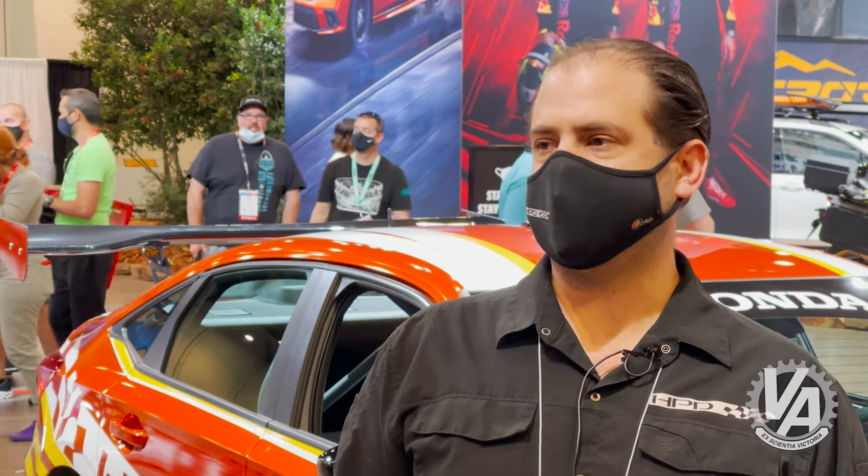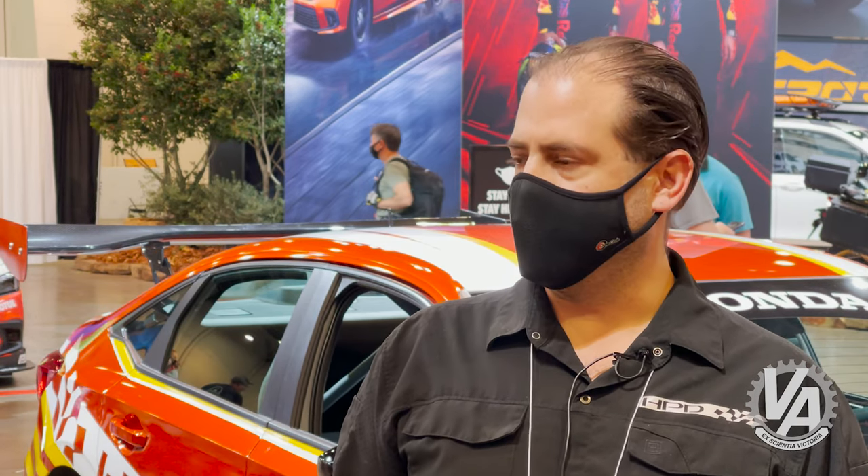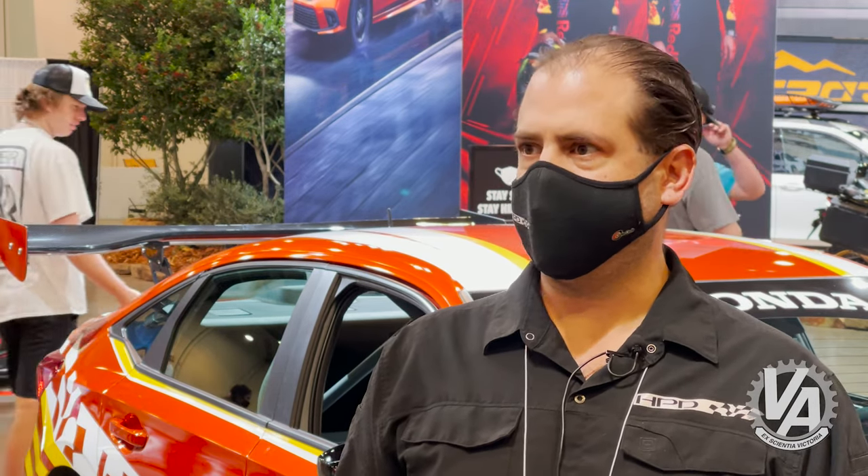First impressions are it's fantastic — maybe even better than the last car as a race car. We had a ton of success with the 10th gen Sis, and we're really looking forward to keeping that going. For the street car, it's obviously a fantastic product that you could drive every day.